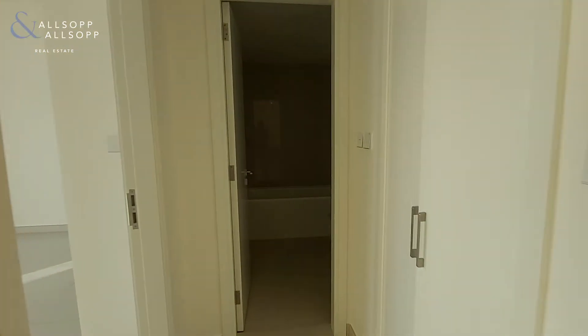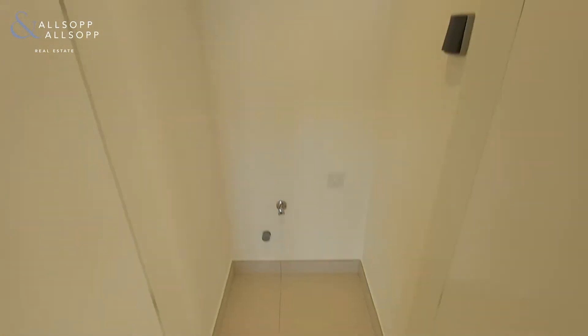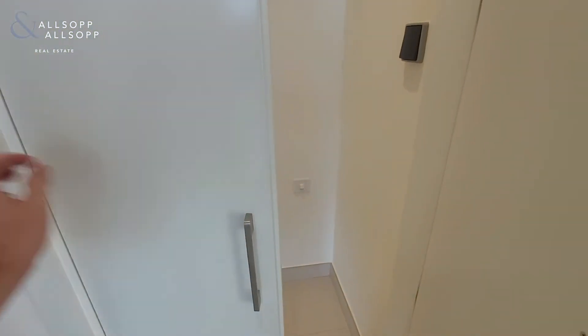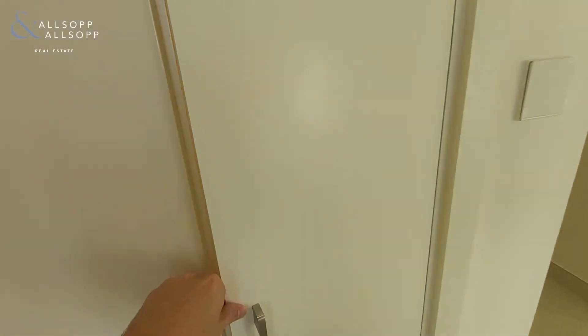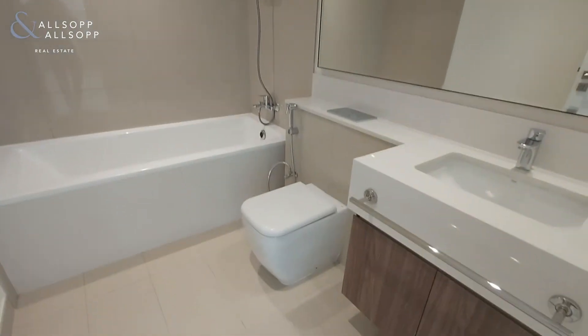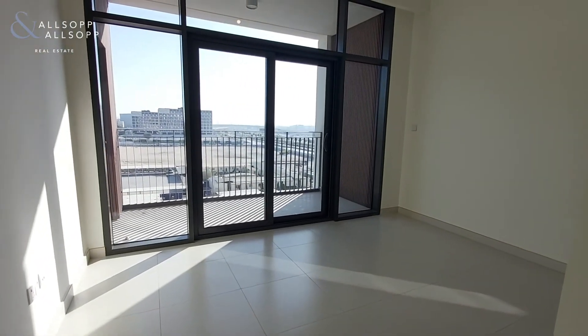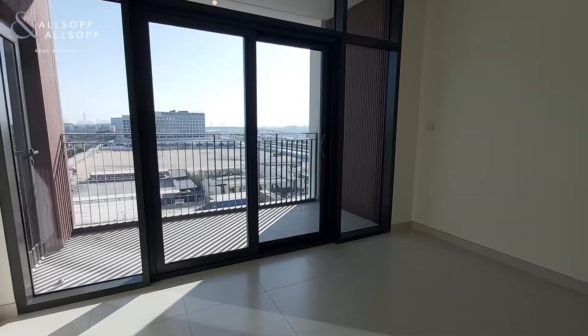Your laundry space is here on your right and then your bathroom on your left — stand-in shower, WC, and sink. Then you've got your bedroom here with nice French doors onto the terrace space.